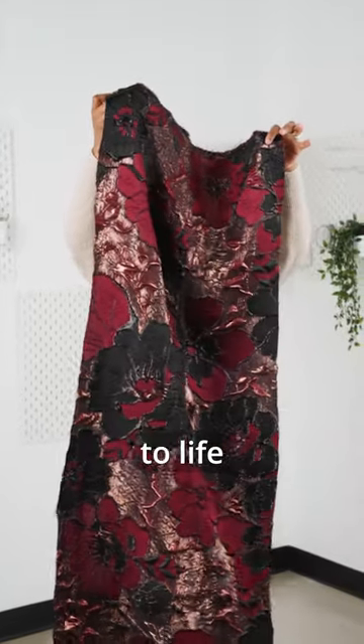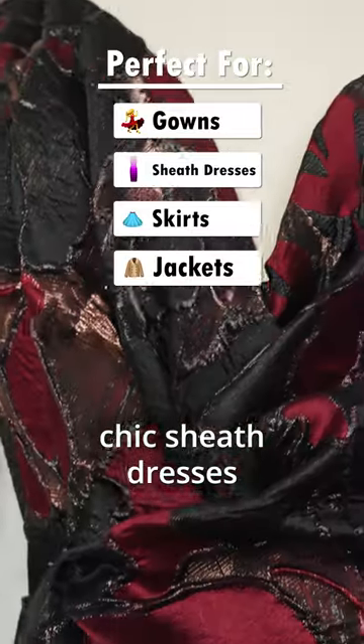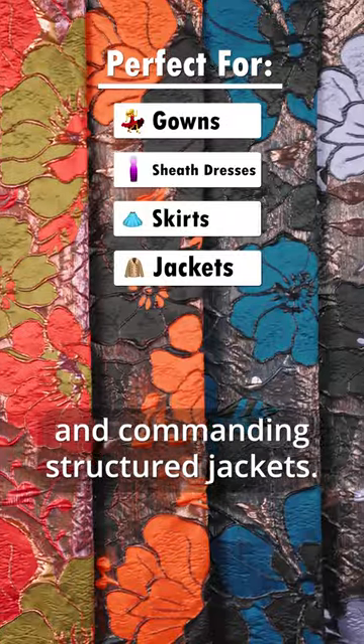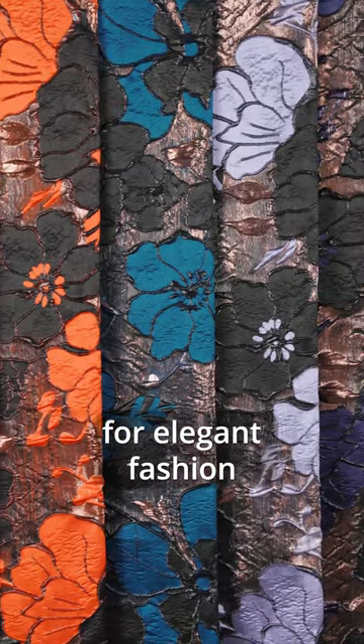they bring your creative visions to life. Craft exquisite ball gowns, chic sheath dresses, flowing wide circle skirts, and commanding structured jackets. These brocades are your canvas for elegant fashion.